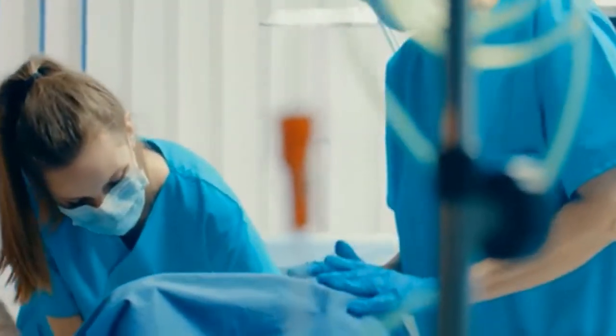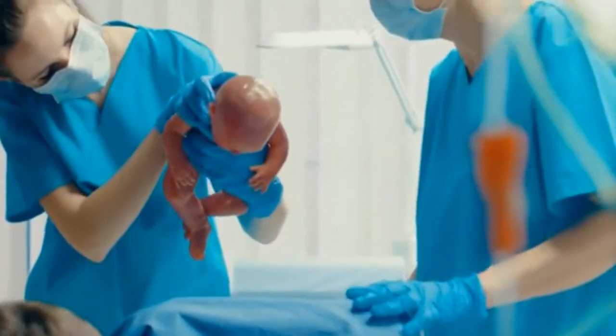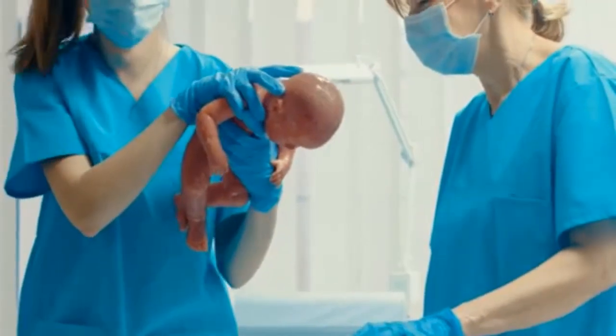At this stage you will be able to hold your baby. You may also start breastfeeding if you plan to do so.